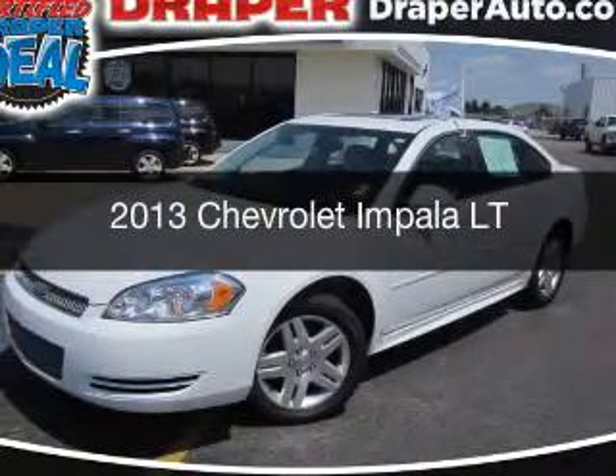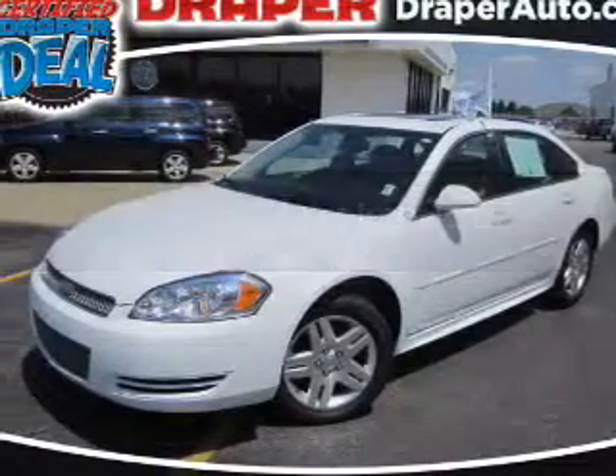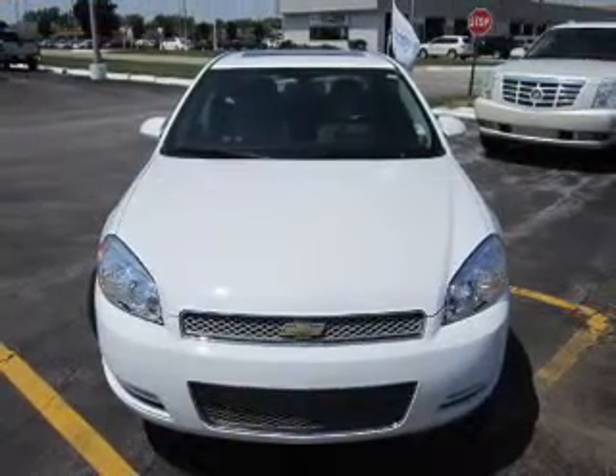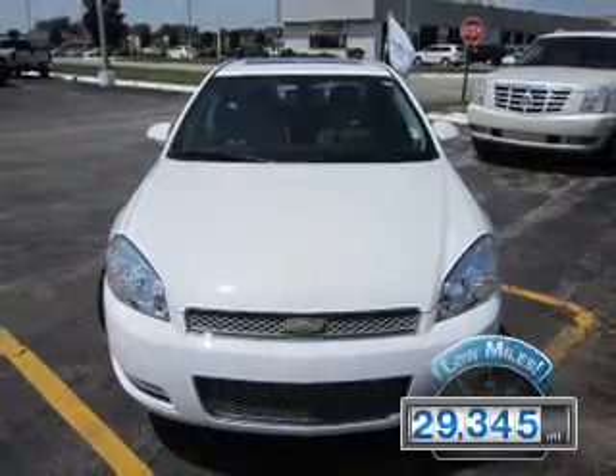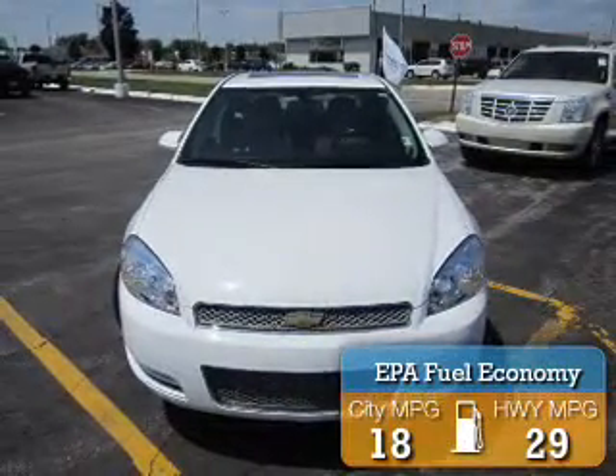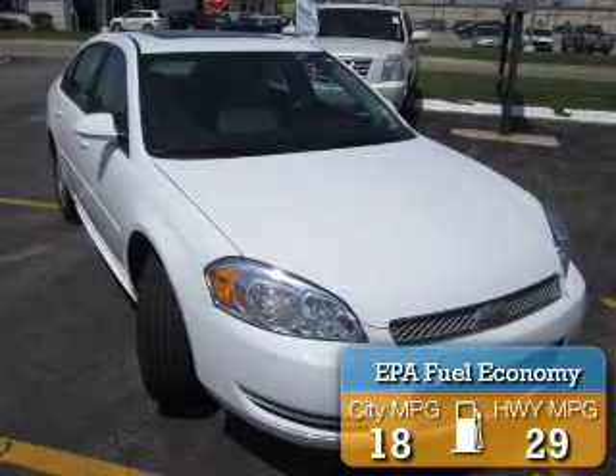This is a certified pre-owned 2013 Chevrolet Impala. It's powered by a front-wheel drive engine and an automatic transmission, with fewer than 30,000 miles. This vehicle has a long road ahead and great fuel efficiency, saving you money by requiring fewer trips to the gas station.